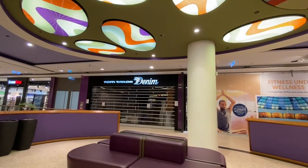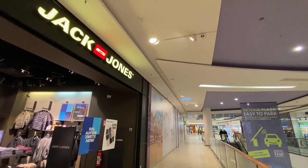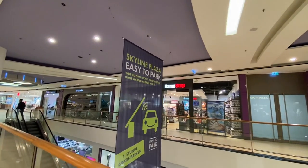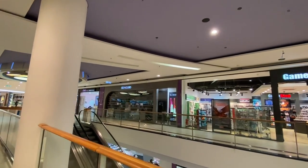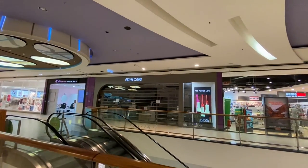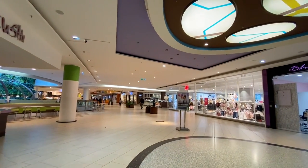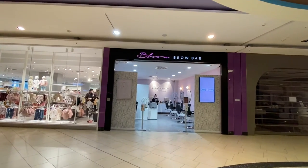Not sure why they're not open. This is Jack Jones. GameStop over there — looks like they're closed. It's not because it's too early; it's a Saturday morning. Come get your brows done here — Bloom Brow Bar.